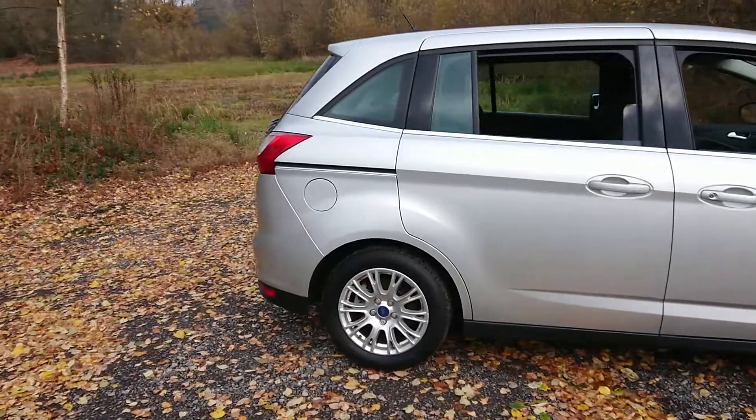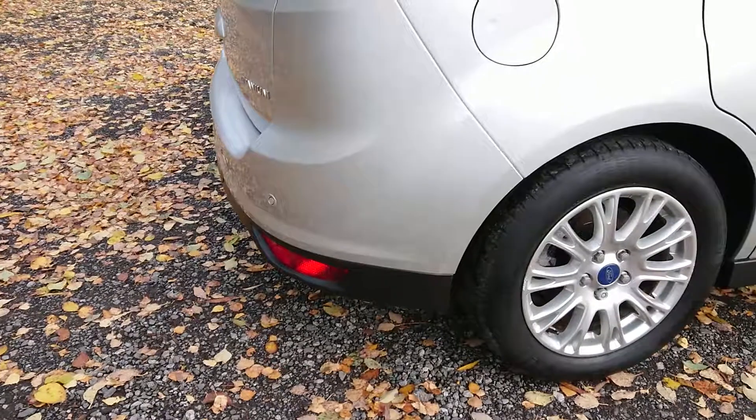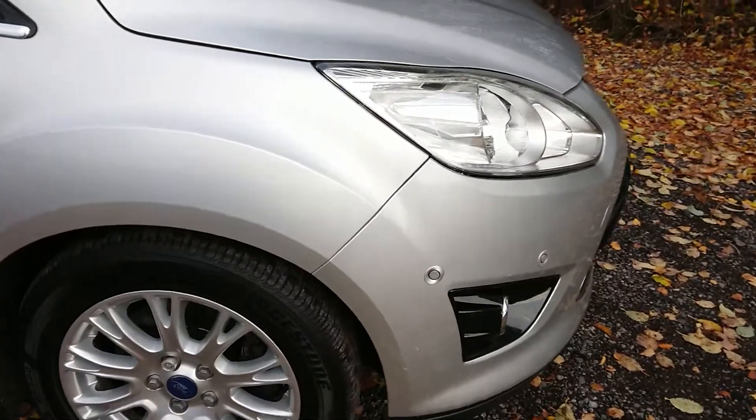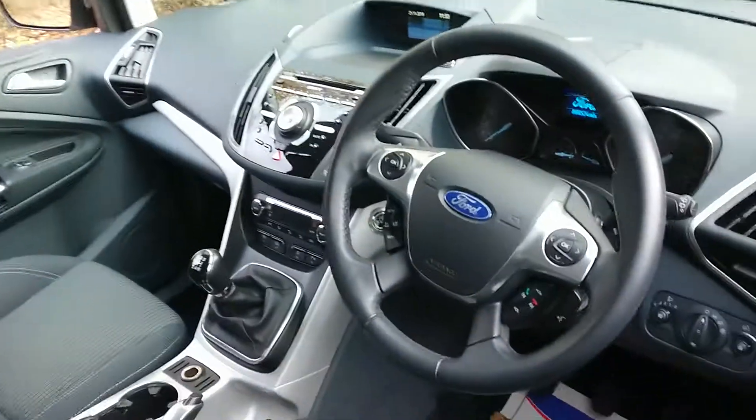Features include rear parking sensors and front parking sensors, as well as Bluetooth and cruise control.